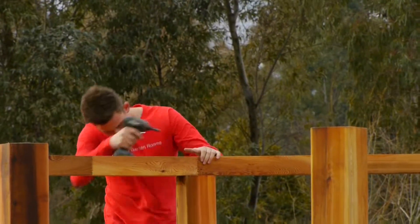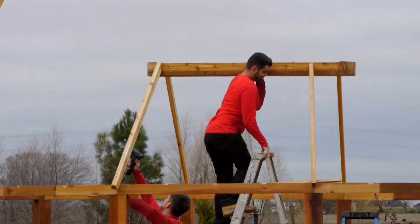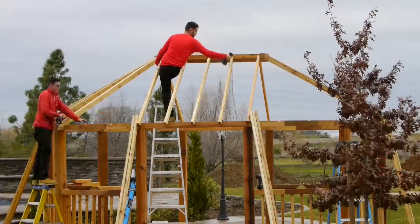We welcome our clients to inspect and ask questions throughout the whole process. It's something we're very proud of, to manufacture such a beautiful garden room. That's why it's important for me as one of the owners to be at these installations — I like to oversee the quality and make sure the guys are doing their job correctly.